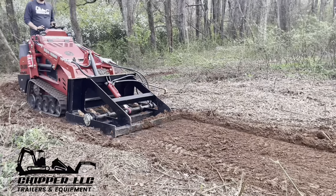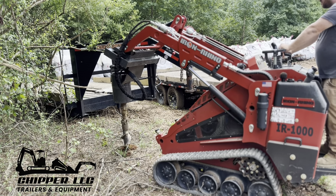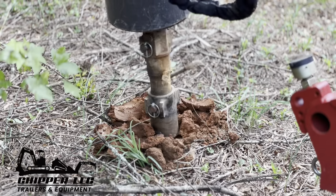land leveler with ripper, a dozer blade, root grapple, 6 inch trencher, stump grinder, power rake, auger, and a bucket. The IR-1000 has a dingo style attachment plate with standard half inch flat face couplers. The 12 GPM flow rate runs all these attachments well.